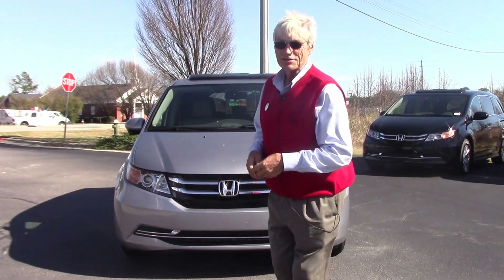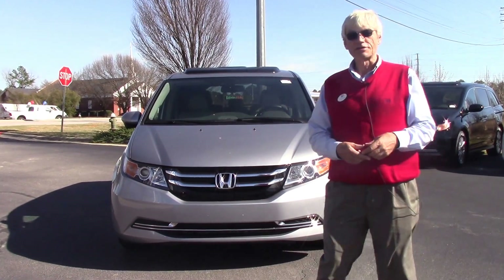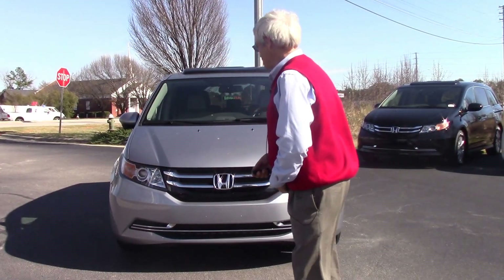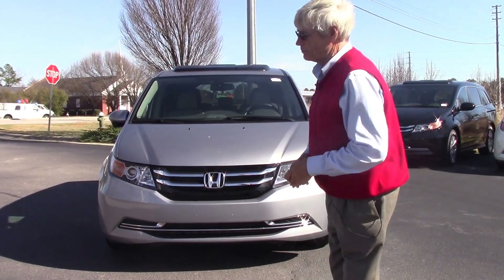Hello, this is Alan King coming to you from Hubert Vester Honda in Wilson, North Carolina. What I'd like to show you today is a van that just came off the carrier. This is the 2017 Honda Odyssey EXL with the Rear Entertainment Center.